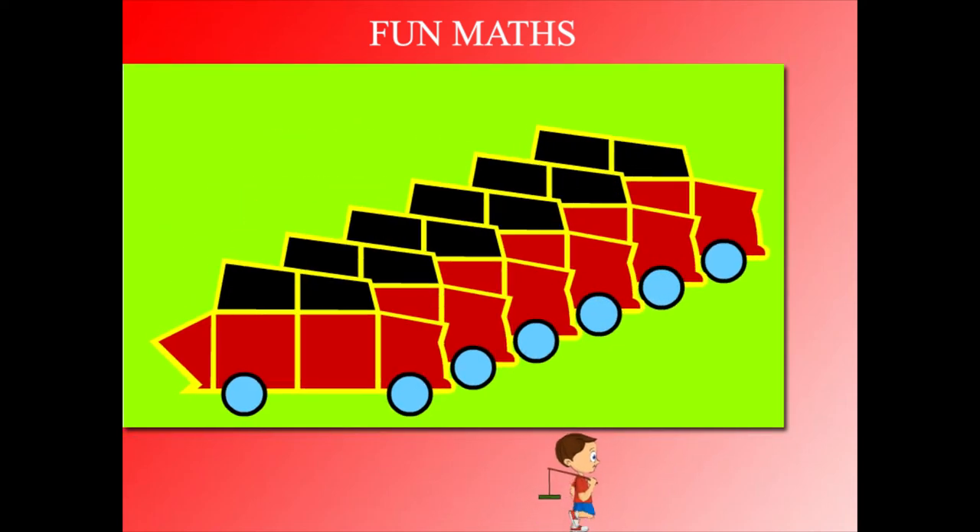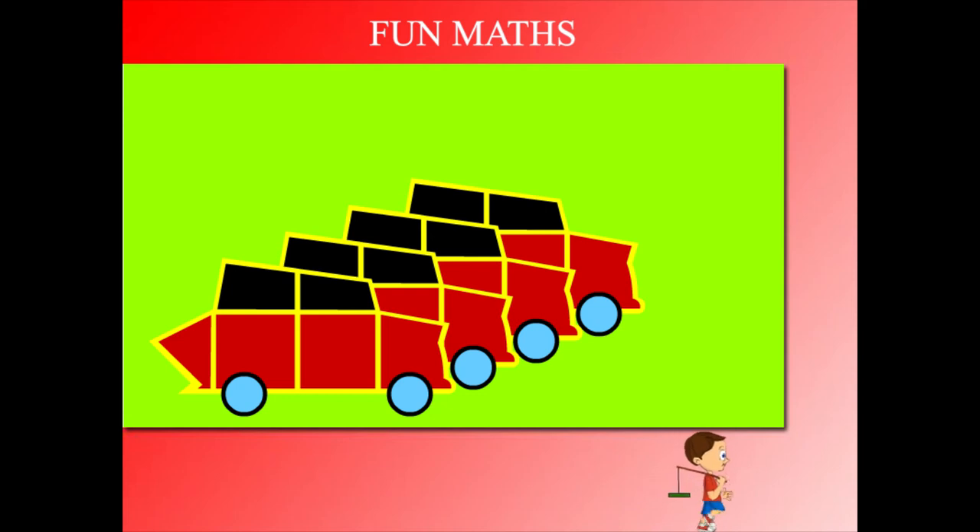Count and check. Here come 6 cars. 2 cars move off. How many left? It is 6 minus 2 is 4.